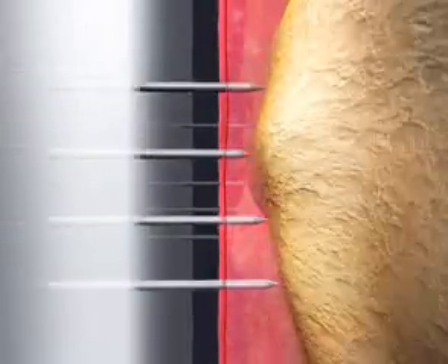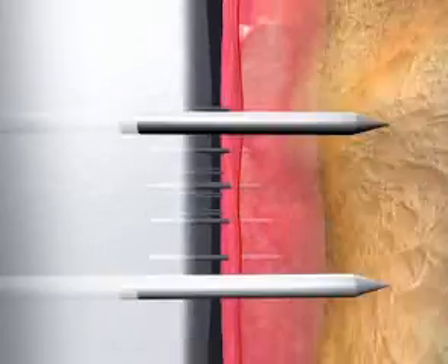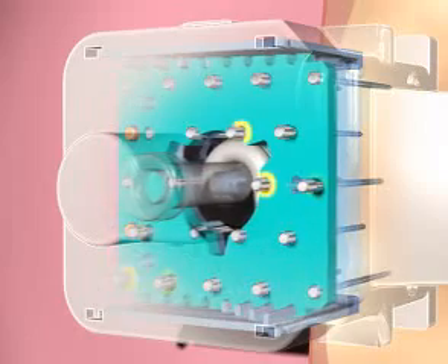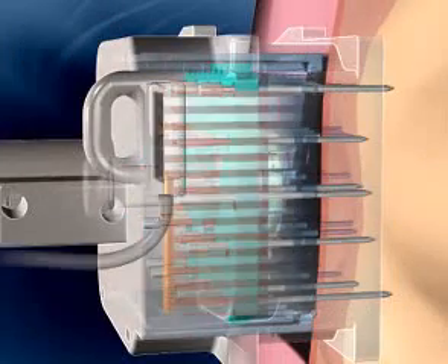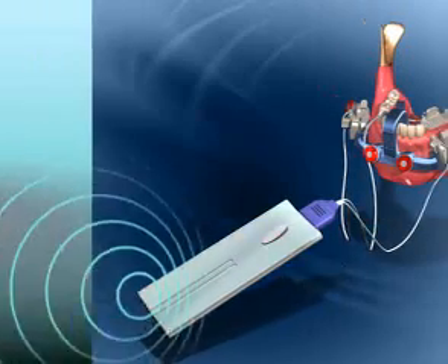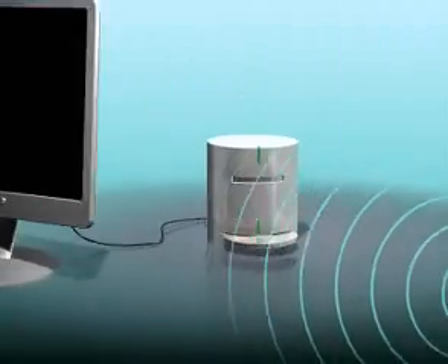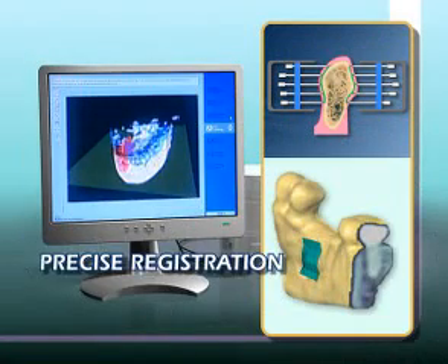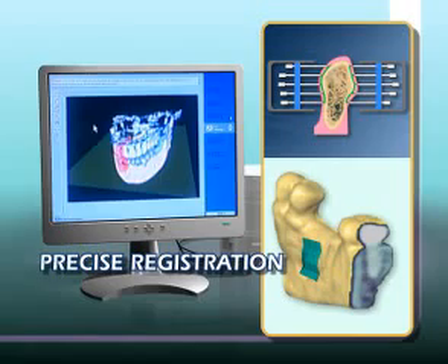Its matrix of ultra-fine needles penetrates the gum, sounding the exact contour and position of the bone. Surgical site data is transmitted wirelessly to the ILS navigation software, which analyzes it in real-time, precisely and automatically registering the bone image upon the patient's CT scan.